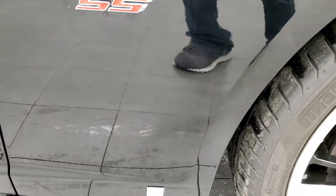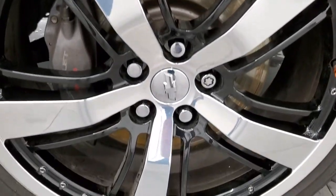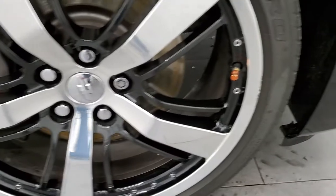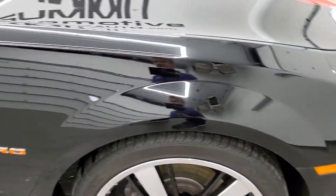The passenger side front fender is in nice shape as well. And the passenger side rim has no major imperfections — all I saw was one little scuff on the edge there but nothing too bad.